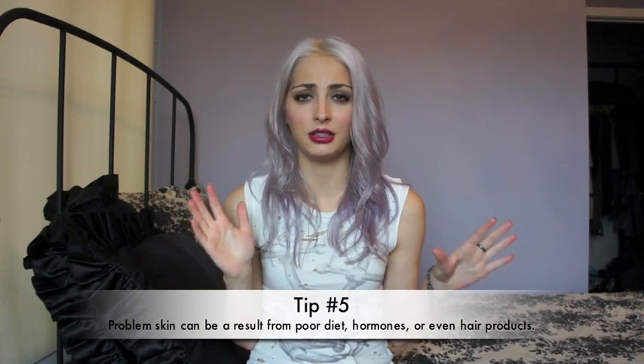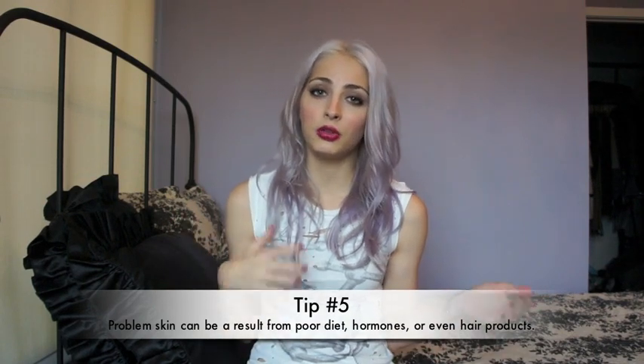Tip number five, my final tip: if you're having problem skin, there can be tons of different reasons. Either you're in high school or middle school and your hormones are making everything go haywire in your body and you're getting breakouts because of that, or maybe it's because of your diet. Diet really affects my skin — I'm actually allergic to a lot of fake dyes, and even strawberries give me breakouts, which is weird. Maybe there's something in your diet you can slowly eliminate to see if that's why your skin is acting up. Or your skin may be acting up because of products you're not even using on your face — it could be products you're using on your hair, and that happened to me.